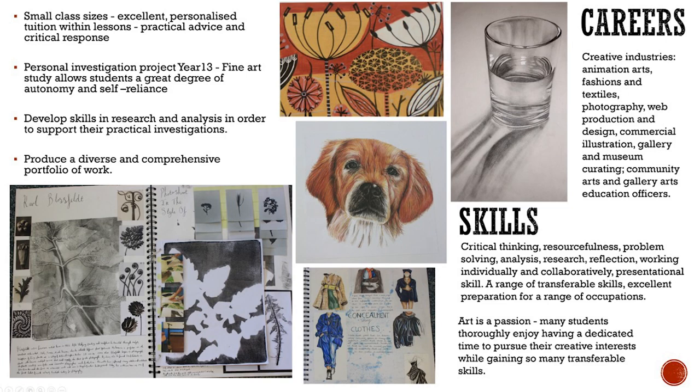Fine art study allows students a great degree of autonomy and self-reliance. Students choose their own subject that reflects their strengths and interests and are encouraged to work in a variety of ways. With small class sizes, students are offered excellent personalised tuition within lessons, from practical advice and critical response to offering ideas for further contextual study.